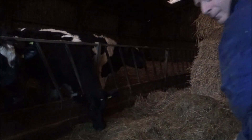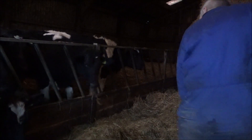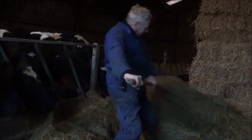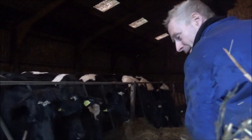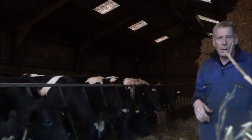Just going to fork this up and then have a look at the top lot of calves — and I've got to go back and search for that flipping camera bag. A bit of forking up — better than any workout at the gym, I can tell you. Let's go and have a look at the other calves. It's really chucking it down out here now.